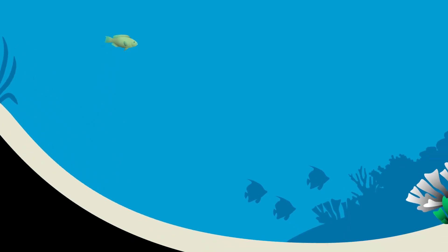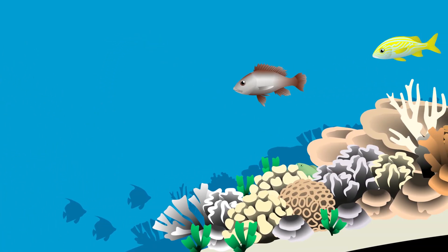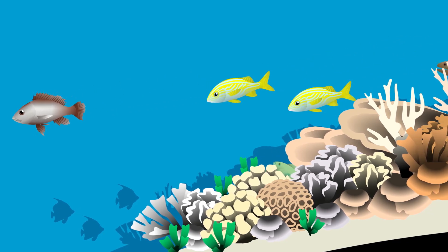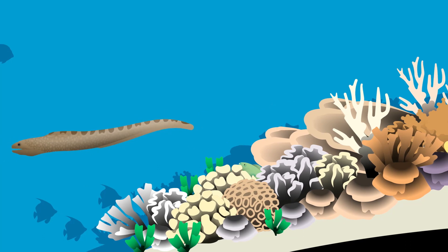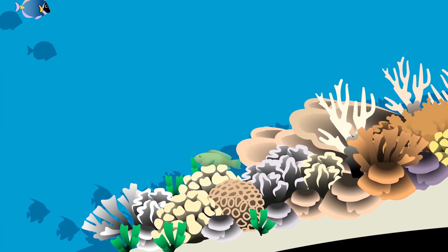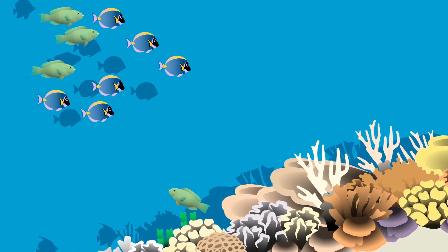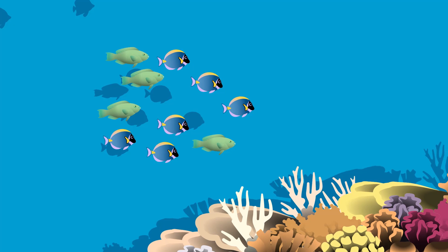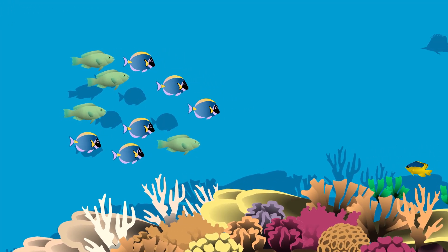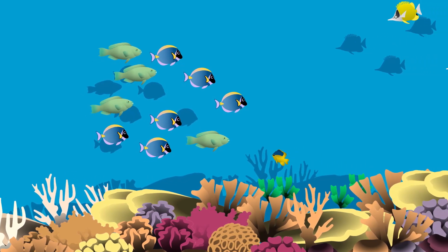Once she makes it to the reef, our small parrotfish will find a good hiding place. While small, she will spend much of her time taking refuge from the numerous predators that surround her, choosing her moments to carefully leave the shelter and graze on algal turfs. She may also join a group of other herbivores, forming a mixed-species school that forages together and achieves the benefits of safety in numbers. This also allows them to overwhelm territorial damselfish that are defending their algal gardens.